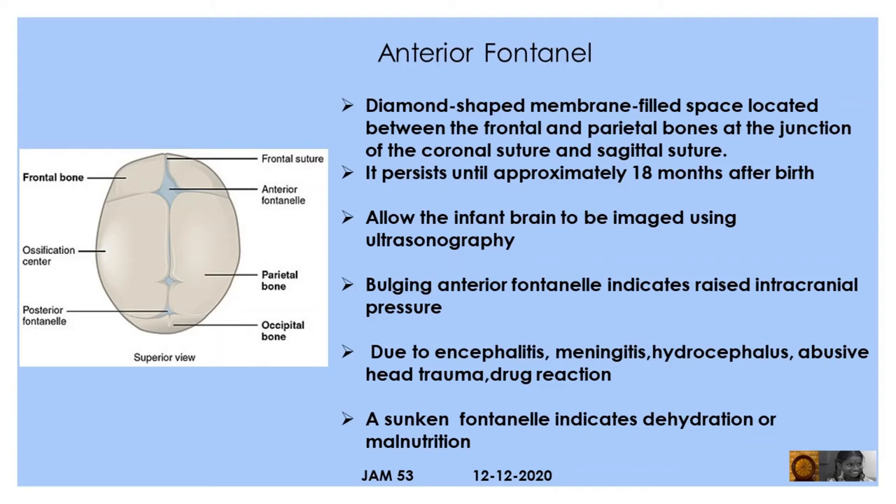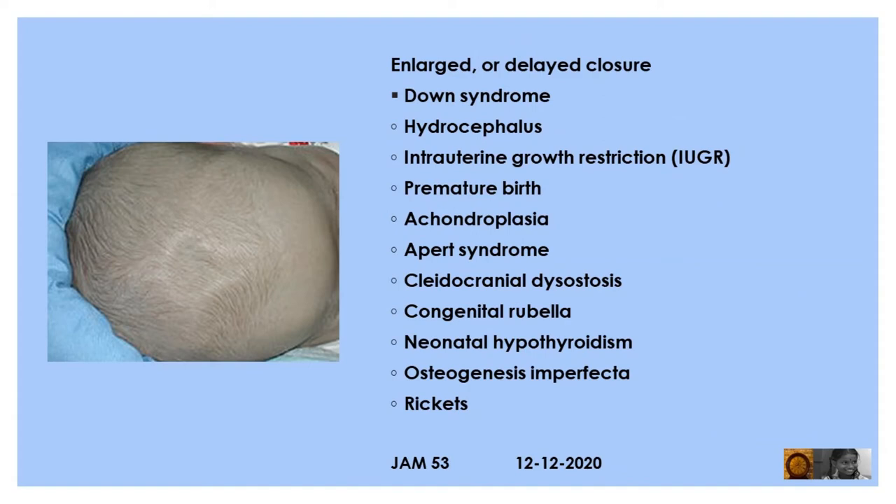A sunken fontanel indicates dehydration or malnutrition. Enlarged or delayed closure of the fontanel is associated with Down syndrome, hydrocephalus, intrauterine growth retardation, and premature birth.